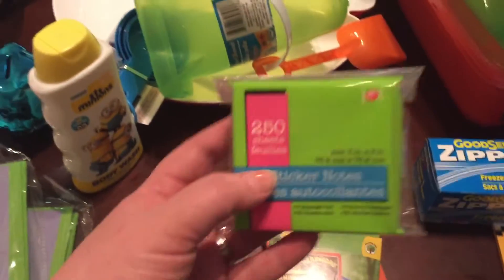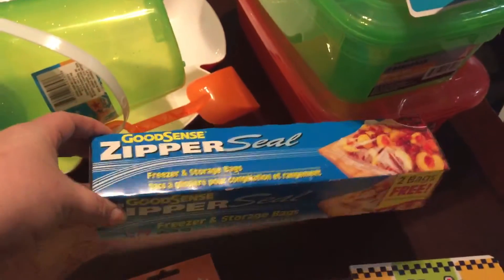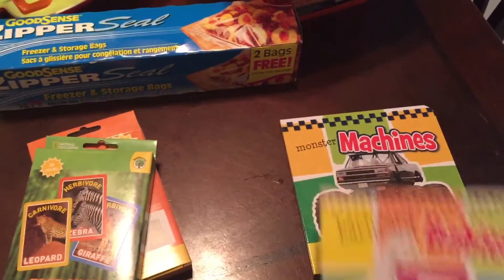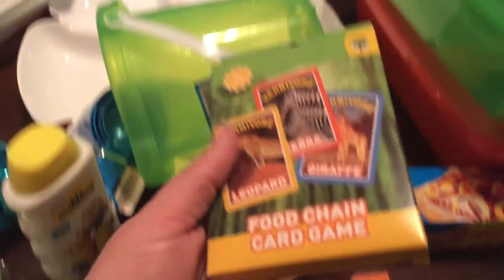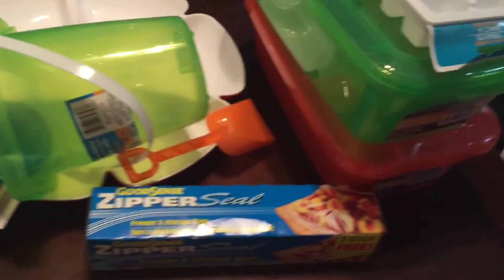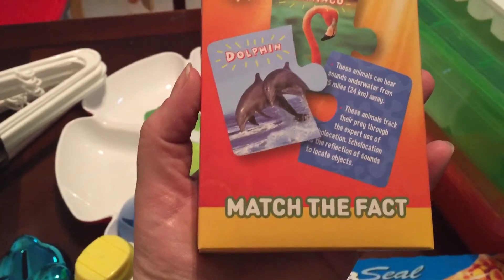I got some body wash for my older son. I needed some more post-it notes and some more gallon ziplock bags. I got two books for my toddler — Barnyard Babies and Monster Machines. And then these little card games: a Food Chain card game and Match the Facts.